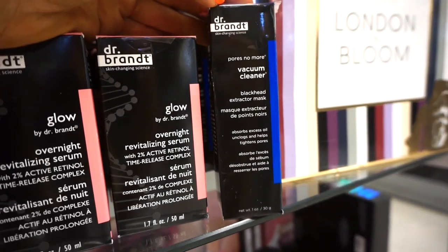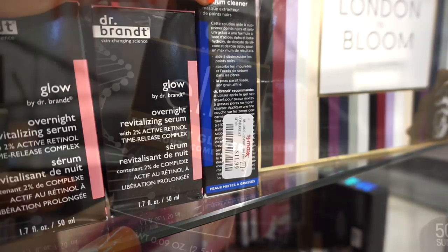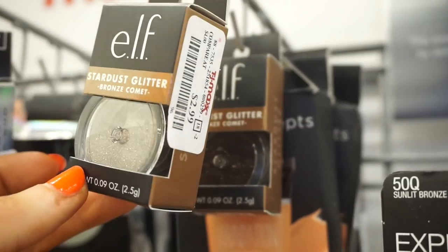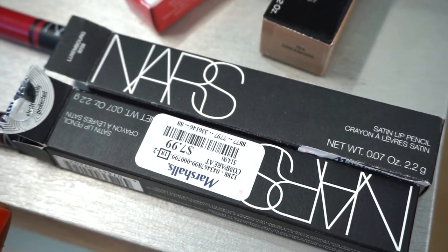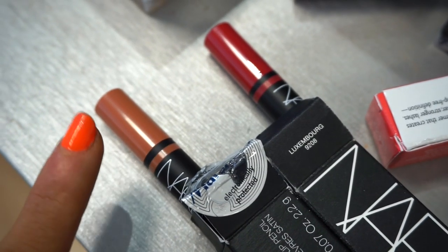And then we have this Pores No More Vacuum Cleaner by Dr. Brandt as well — I love the name. I need my pores to be vacuum cleaned ASAP. $11.99. The next few things I see here are these e.l.f. Star Dust Glitters in Bronze Comet, retailing for $2.99. I popped by Marshalls for a few moments and I see that they have two of these NARS Satin Lip Pencils, retailing for $7.99 each — full sizes. I have this one in the shade Isola Bella — a gorgeous peachy nude — and then we have Luxembourg, which is like a pinky watermelon.